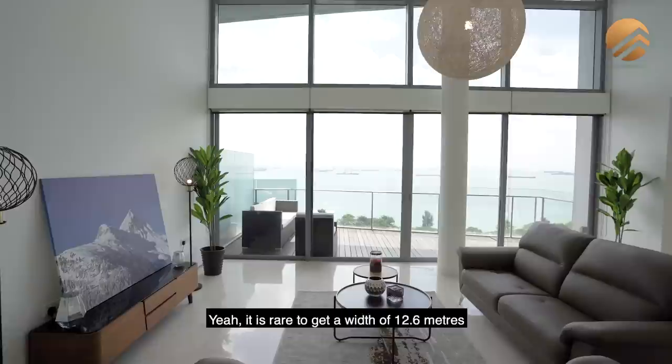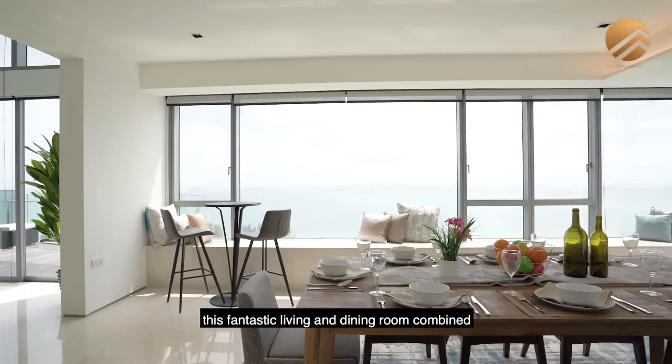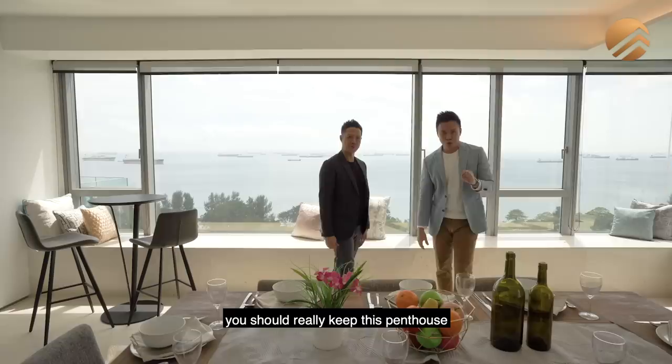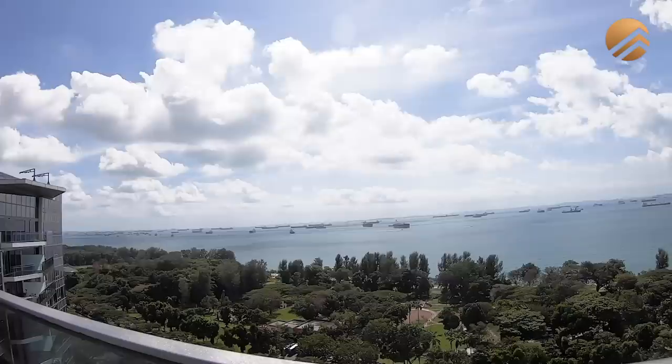It is rare to get a width of 12.6 metres because this means that you not only have this fantastic living and dining room combined, you also have a 12.6 metres view of the entire sea. And in Singapore, to get this sea view not only on level 1 but also on level 2 of your duplex penthouse — you should really keep this penthouse as one of your collection pieces.